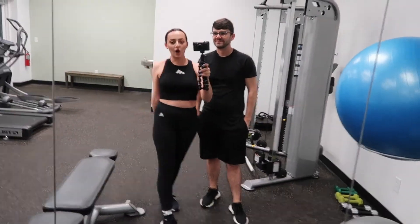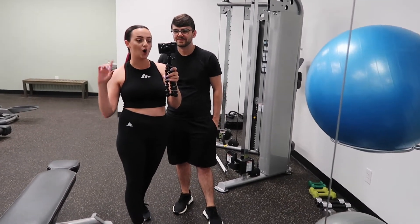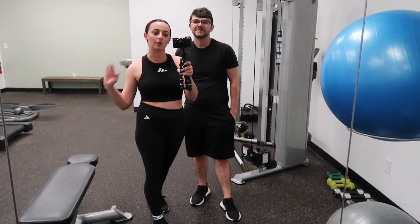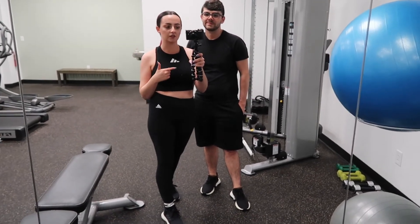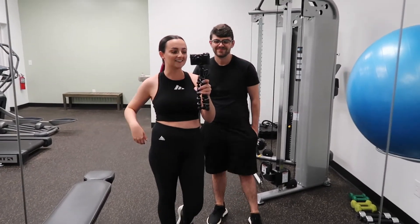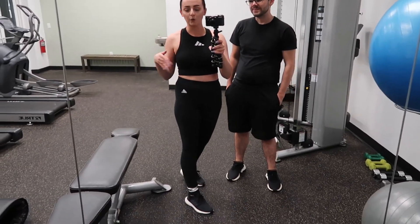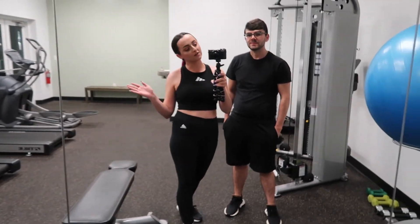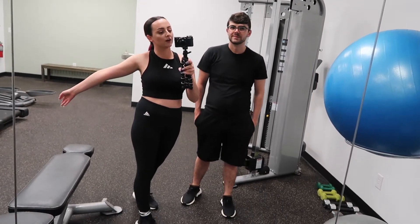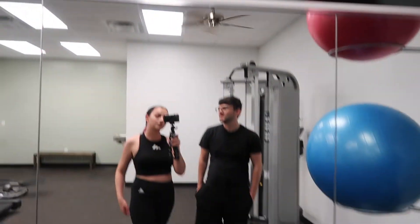Hey guys! So we are obviously back from grocery shopping. We've been very consistent about working out kind of regularly — nothing crazy. We mainly run; he does more lifting stuff. I'm going to have to start doing lifting now that I'm holding this camera more often, honestly, because I noticed throughout the day my arm gets tired. So we're just going to show a little clip of us running and then we're going to go cook dinner because I am super hungry. It is dark outside now, so we're just going to work out.